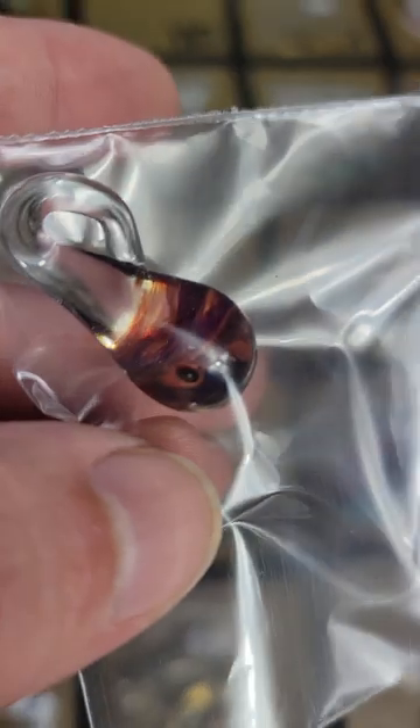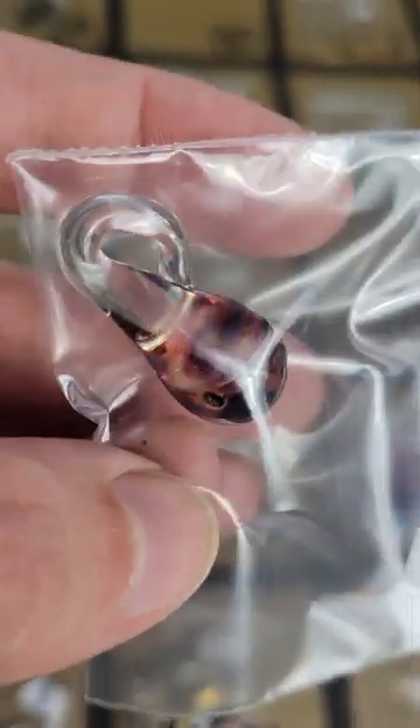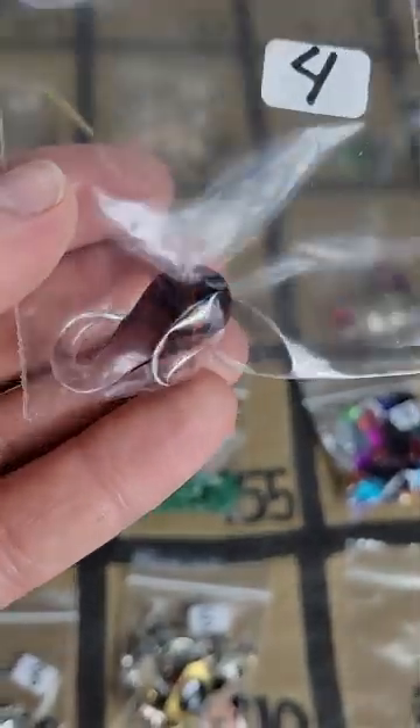Number 110: this is a glass pendant — blown glass — very pretty, and that is four dollars.